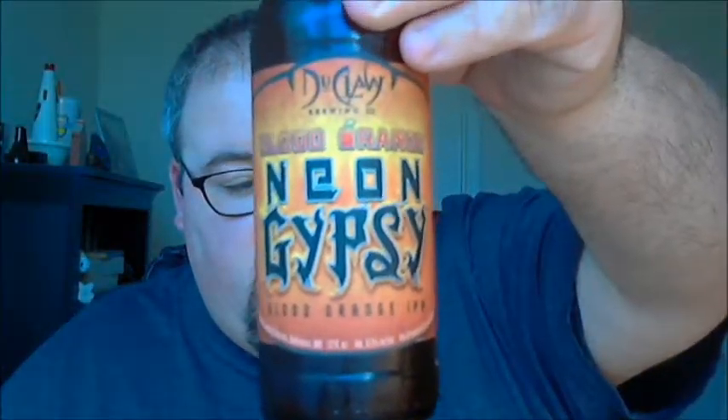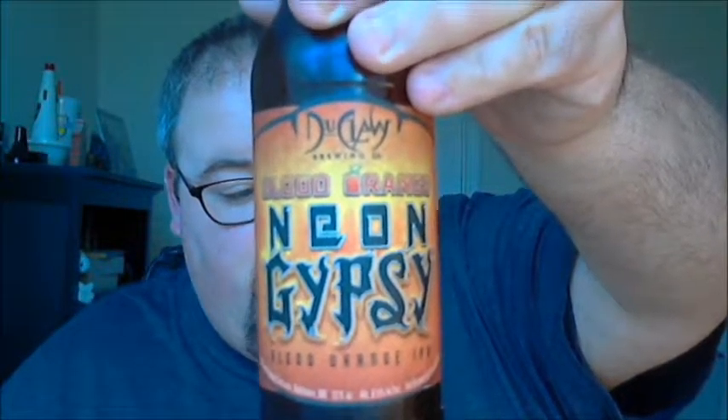Certainly drinkable, but not the best pale I've ever had in my beer drinking career. So that was the Elysian Super Fuzz. Now let's check out the next beer, up from The Claw Brewing Company in Baltimore, Maryland — this is Neon Gypsy Blood Orange IPA.